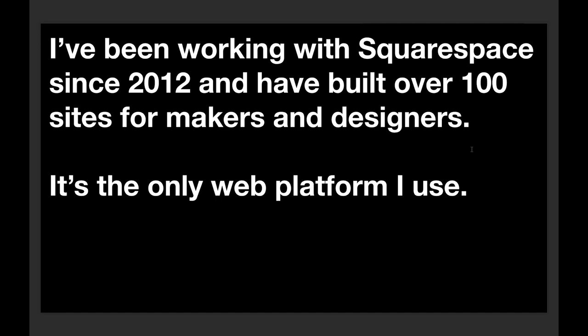It's the only website platform I use — it's the most user-friendly. I can train people on it and I don't need to provide much aftercare with my clients; they can just get on with it. The proof is in the pudding — give it a go yourself and you'll see what I mean.